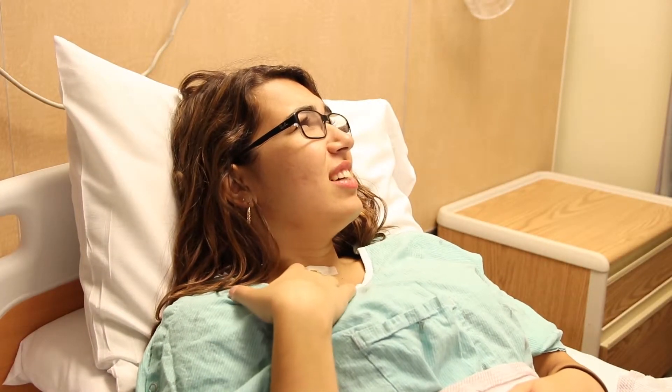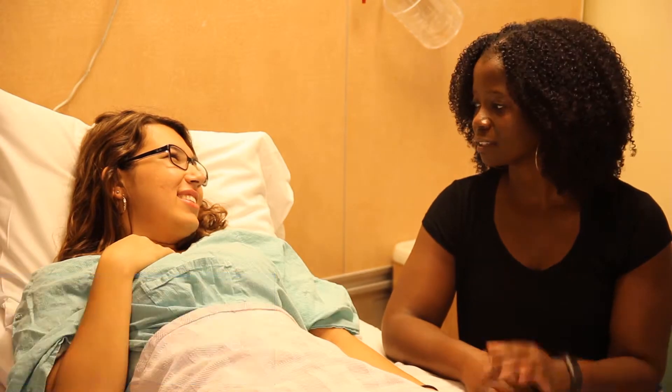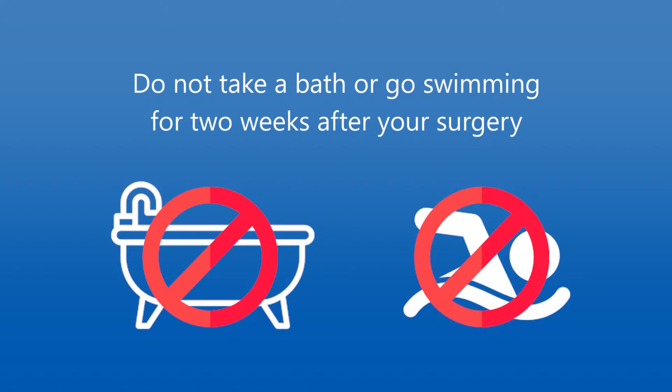What to eat after surgery: your throat may feel sore after surgery, but you will be able to eat a regular diet. You may have nausea the night of your surgery — eat a light meal and drink fluids to help with the nausea.